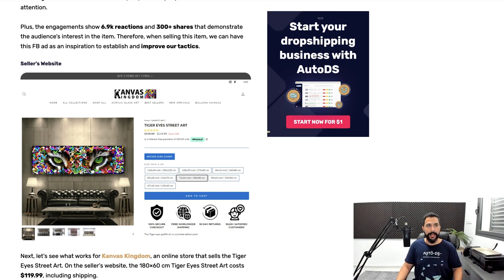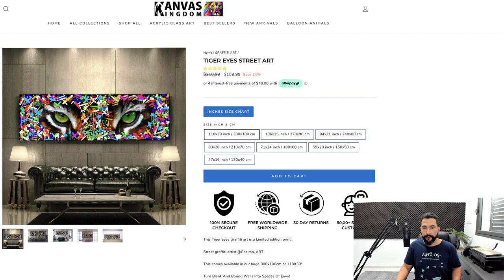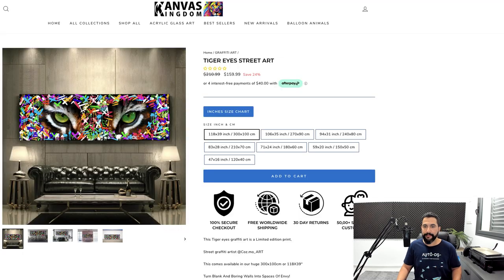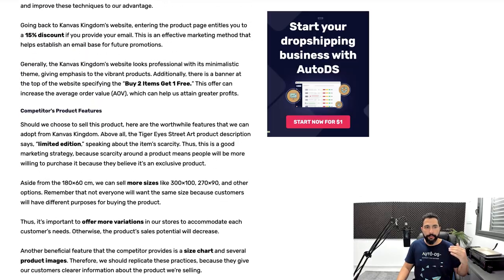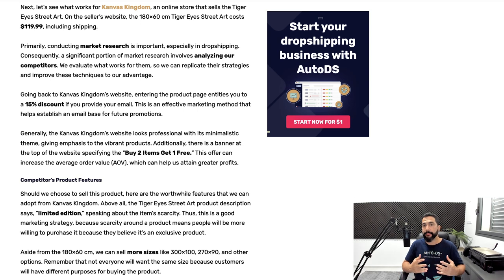Here is a screenshot of the seller's website. You can see he is selling this product — not here for $159 because it's a different size. It's really important to always check the same dimensions when you are checking your source. He's selling the 71 by 24 inch, as we can see in the blog article. If I click on the 71 by 24 inch, you'll see he is selling this for $119.99. You can read all about his product features and good things he's doing on his website that are increasing his sales conversion rates.